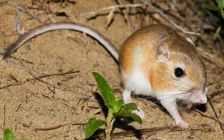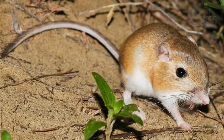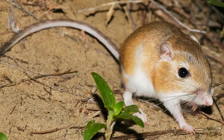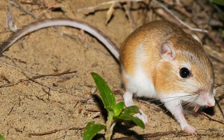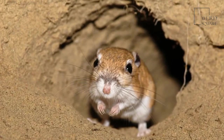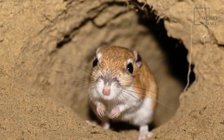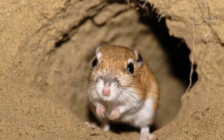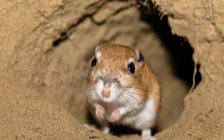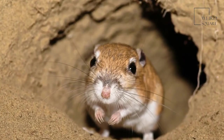These animals are ready to mate when they're about three months old, and the female can produce several litters containing an average of three pups a year. The rate of reproduction is higher during years when there is abundant food. The female is pregnant for a little less than a month before she gives birth. Before that, she makes a nest lined with fur. The babies are blind and furless. They're weaned after about 25 days, and by their third week of life they are independent, though they can stay with their mother for a few more months.